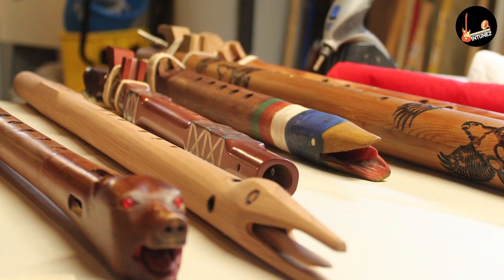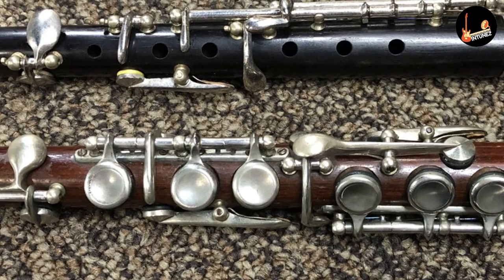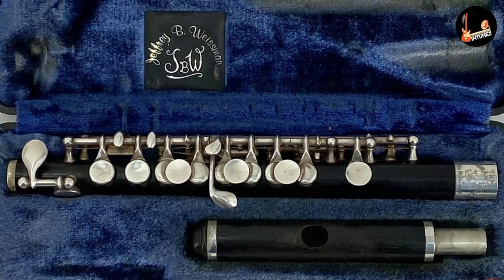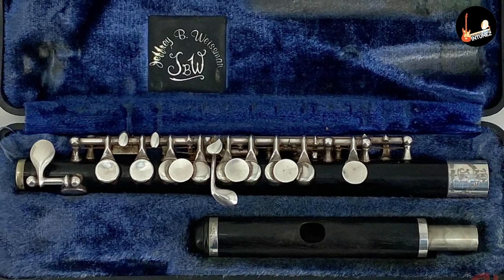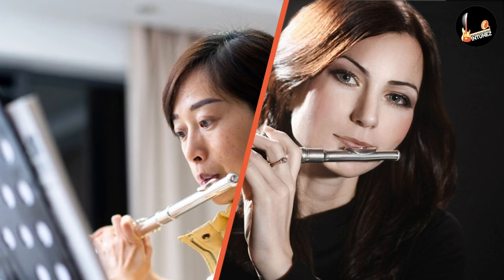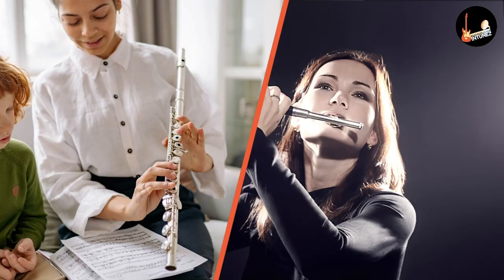Piccolos are often described as miniature flutes. Although many people assume the only difference between flute and piccolo is their size, this is not so. There are many differences between the two instruments in terms of pitch, intonation, range, and function. Piccolos have a higher and unique sound than flutes; however, learning to play the piccolo is not so difficult if you already know how to play the flute.